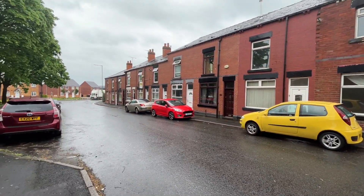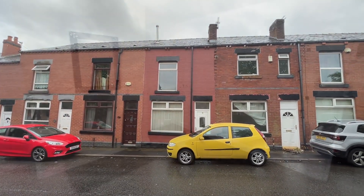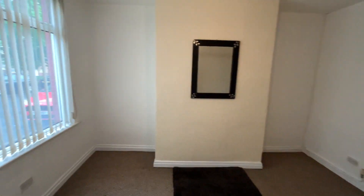The property is on the market with no onward chain. It's two bedrooms. Let's go in and have a look and see what's in there. Welcome to 19 Campbell Street in Farnworth.